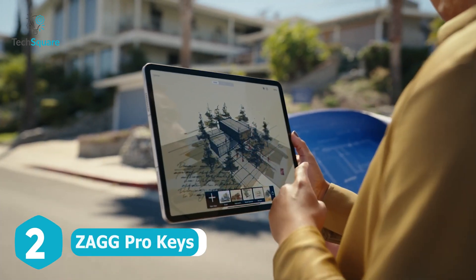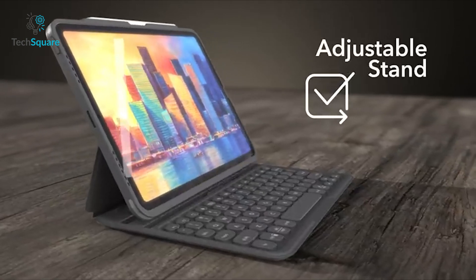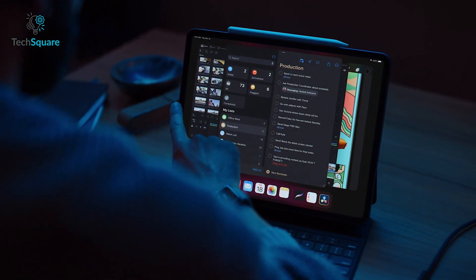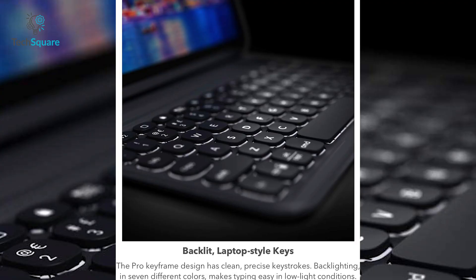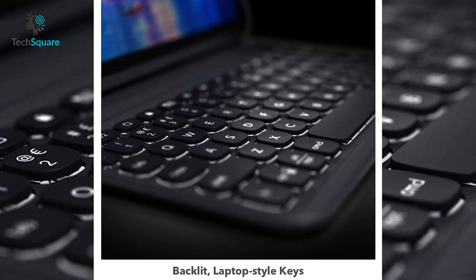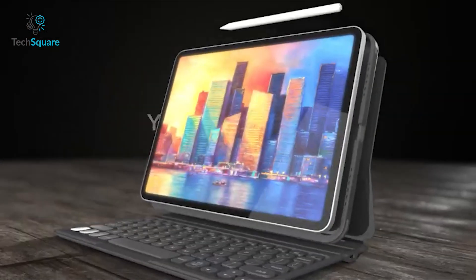Transform your iPad into a fully functioning workstation with the Zagg Pro Keys wireless keyboard. Working as both a keyboard and a detachable case, the Zagg Pro Keys feature an adjustable kickstand that instantly transforms your portable iPad into a full-fledged laptop. The keyboard is designed with a new ergonomic keyframe that offers typing that feels smooth and precise, resulting in fast and accurate keystrokes. The backlight illumination has seven different color schemes, making this relatively customizable while being comfortable. The keyboard is also made from durable polycarbonate material with rubberized edges and button covers that will provide a significant amount of drop protection. From a single charge, the keyboard can keep itself functional for up to one year.